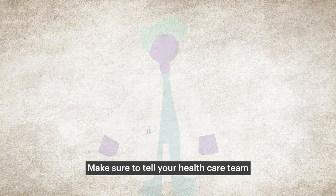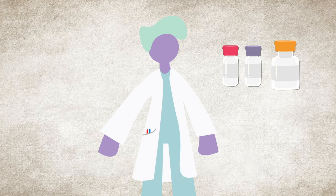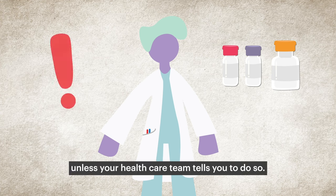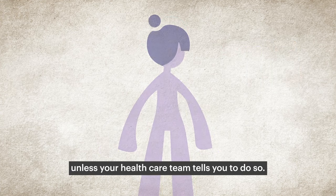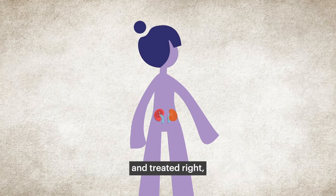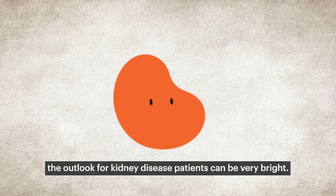Make sure to tell your health care team about any medicines or supplements you take, because some of these can actually raise potassium. Do not stop taking your medication unless your health care team tells you to do so. The good news is that when it's found early and treated right, the outlook for kidney disease patients can be very bright.